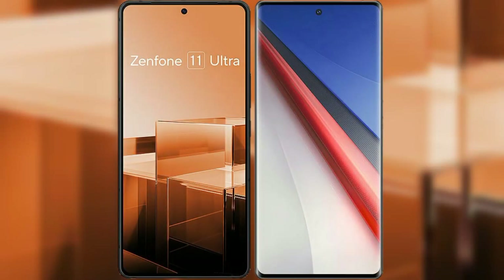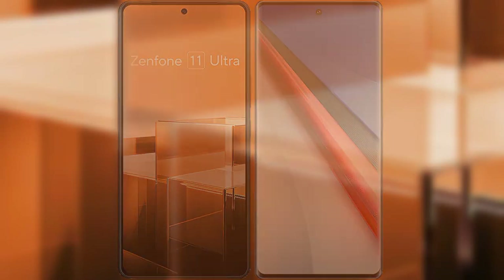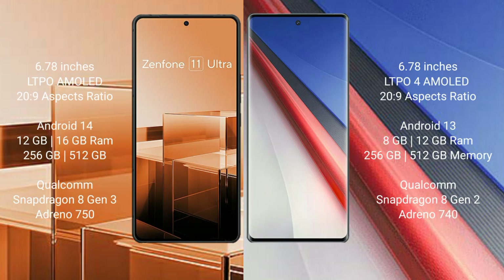I will compare the new Asus Zenfone 11 Ultra with the Vivo iQOO 11 Pro. The Asus Zenfone 11 Ultra comes with a 6.78-inch LTPO AMOLED display and Gorilla Glass Victus 2029. The Vivo iQOO 11 Pro comes with a 6.78-inch LTPO4 AMOLED display and Gorilla Glass Victus 2029.